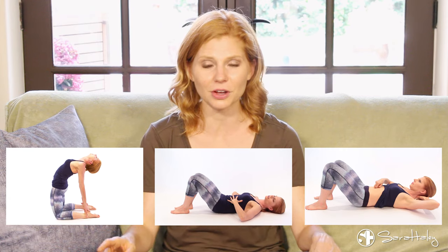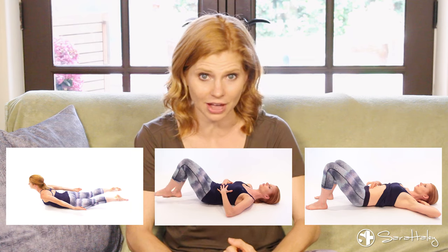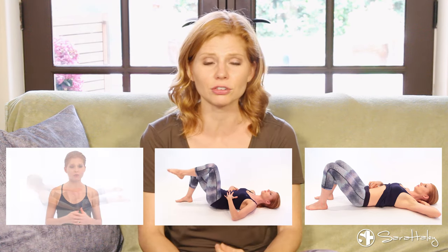Click on the links below where I show you how to test yourself for a diastasis, exercises to avoid if you have a diastasis, and also exercises you can do to help make your diastasis better.